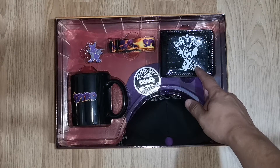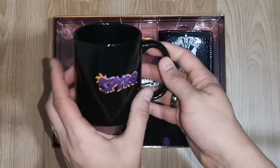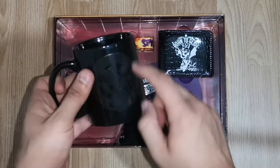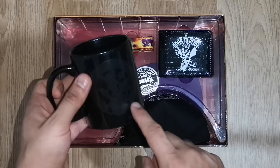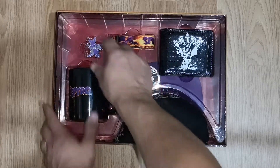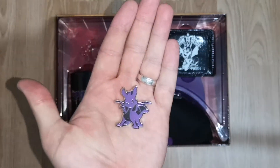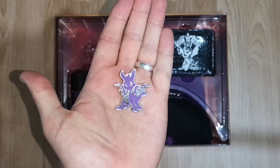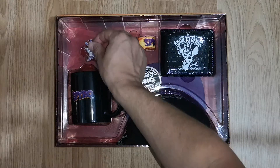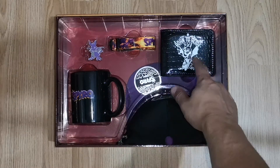You get a wallet, which is great, and you get a mug. Taking the mug out — you get the Spyro logo on one side, logoed on the bottom, and this is a heat-change mug so it goes a nice gold color when hot, which is really cool. For people who like pin badges, you get a really nice little pin badge — the detail is very very good on this one.